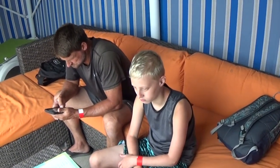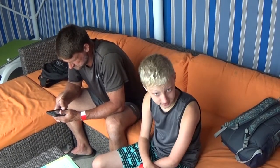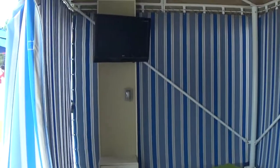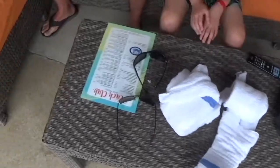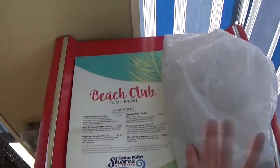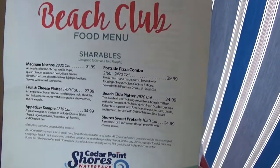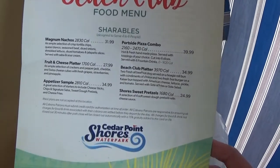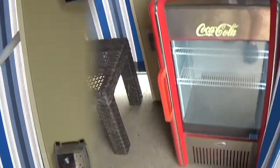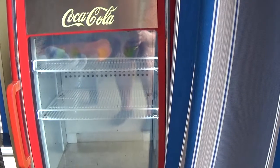Are you going to get in that cold water? Not right now. This is cabana number seven. I'll give you some towels. You've got a beach club food menu and they give you some Dasani waters — looks like four of them in there.